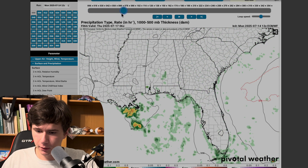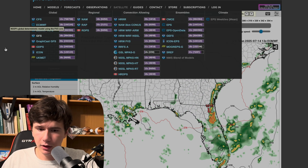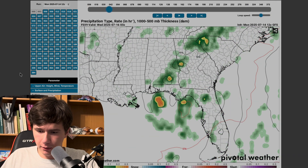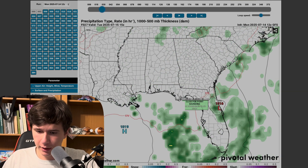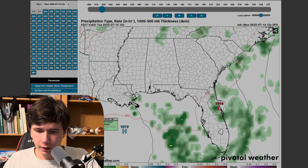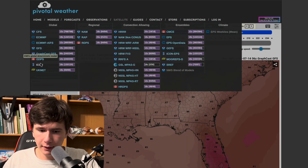Here's what the European model looks like: disorganized showers and thunderstorms. And if we go take a look at the GFS, obviously lots of showers all up and down the Florida Peninsula, as well as the Florida Panhandle and into Louisiana, but no formation of a hurricane there.